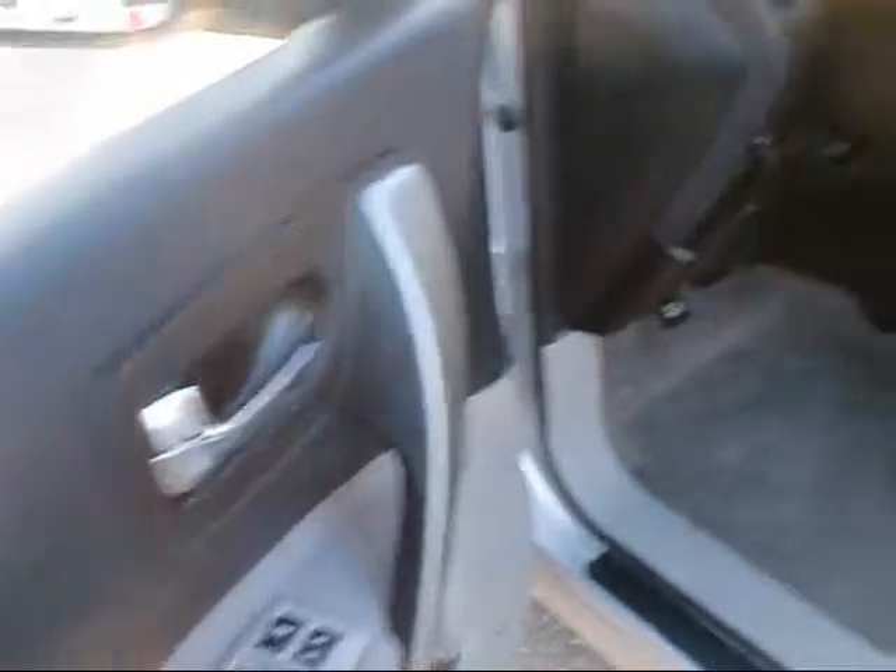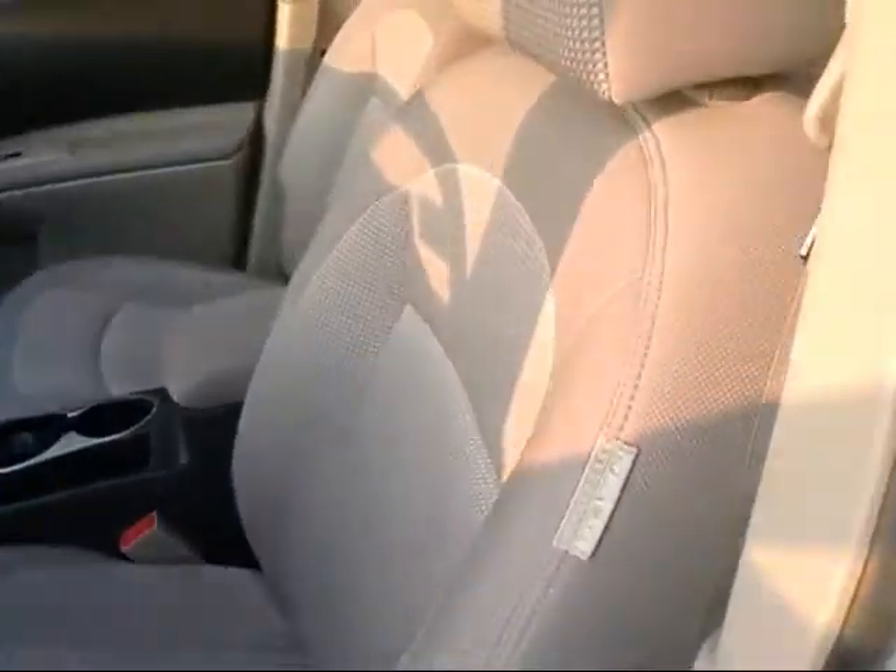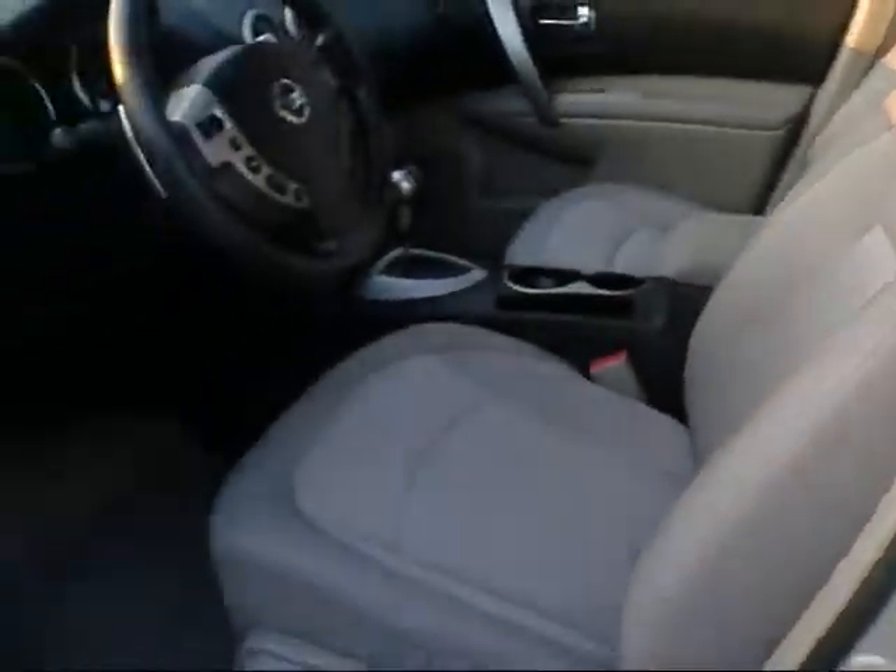Of course it has power windows and locks. It's got a light gray interior with side airbags, which come standard on these I believe — a nice added safety feature.